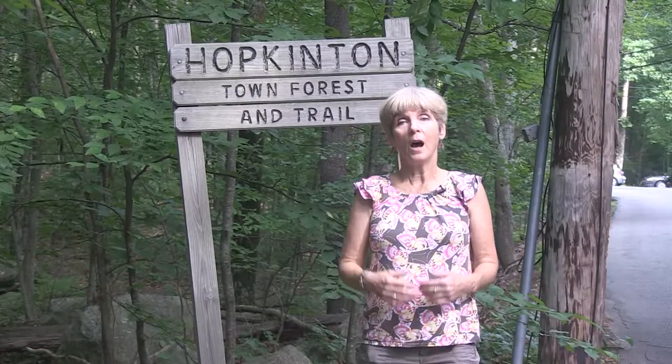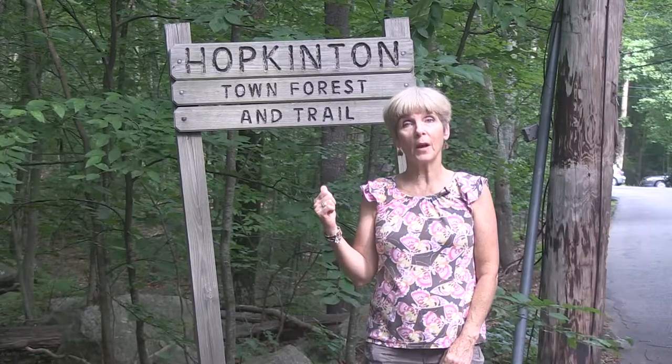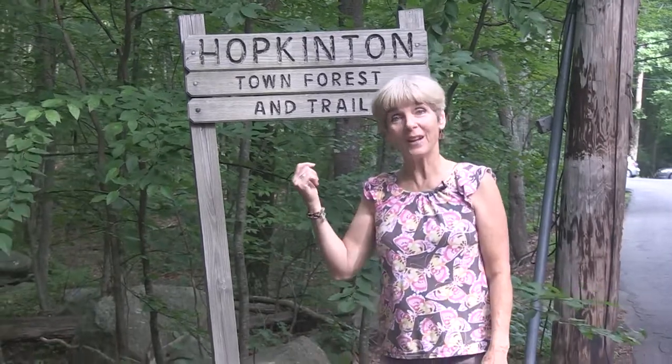Welcome to What's Out There. I'm Margie Wiggin and we're going to be exploring nature on the trails of Hopkinton. We have a wonderful resource here. Let's go see what's out there.